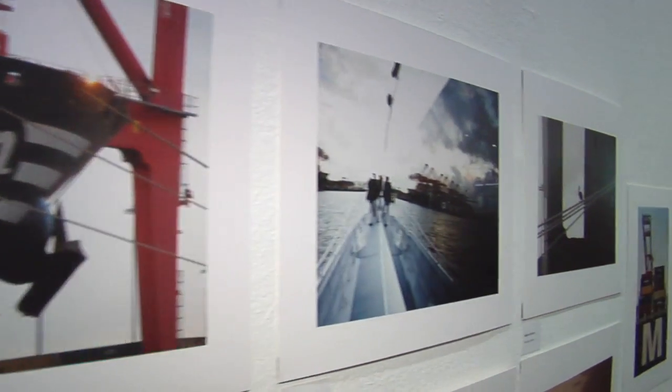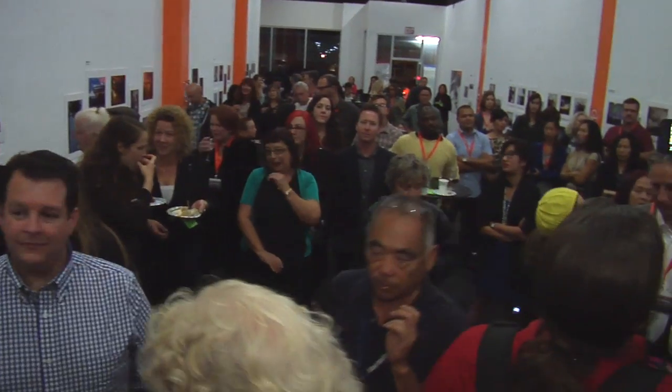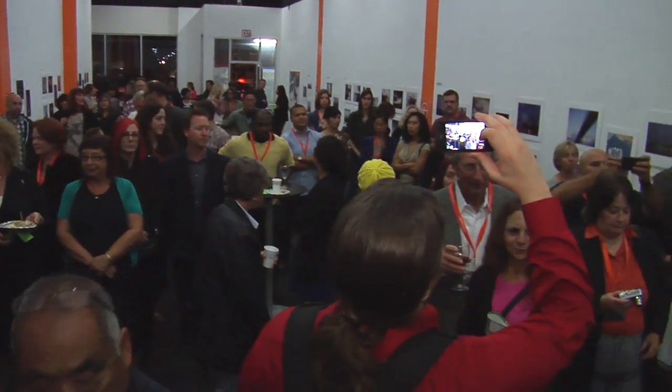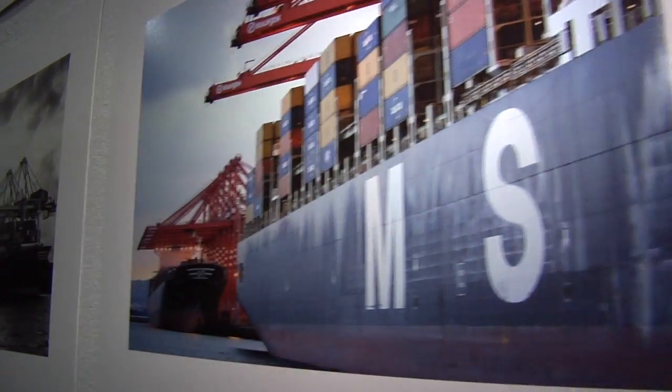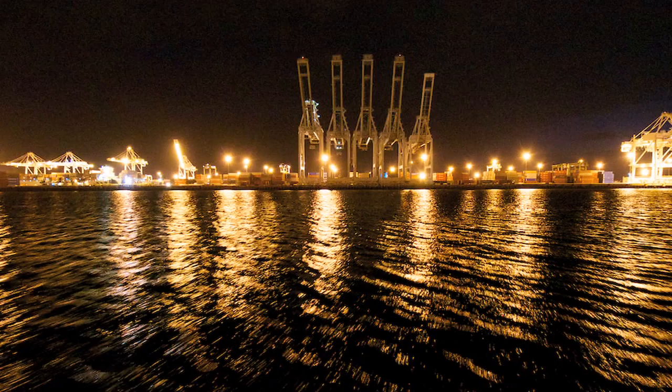The result of a three-part photography adventure is a smashing success. Hundreds recently packed the downtown Bungalow Galleries for the unveiling of a special Port of Long Beach photo exhibition. This is fantastic. I think this is a great way for the port and the community to connect, and also it's really beautiful.